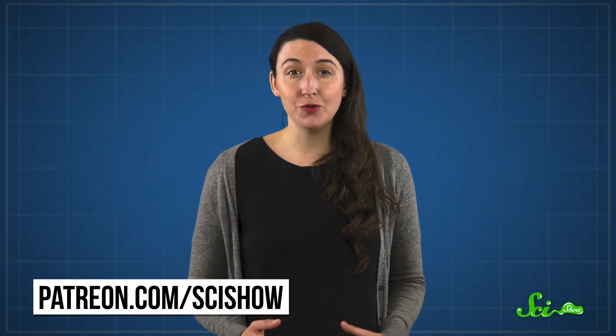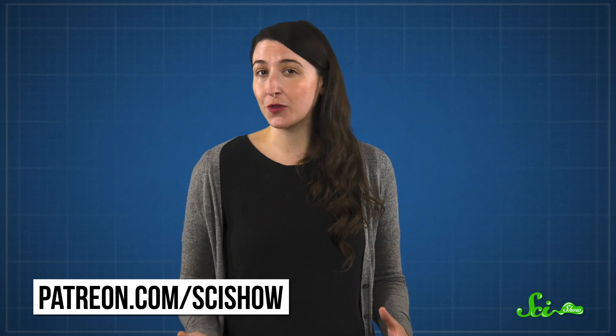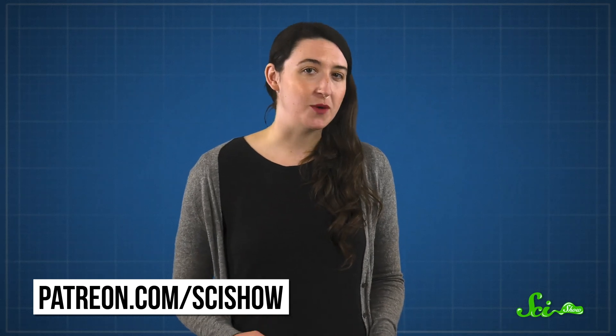Thanks for watching this episode of SciShow, and thanks to our lovely patrons who support everything we do. If you'd like to help us out and earn some extra neat perks along the way, check out patreon.com/scishow.